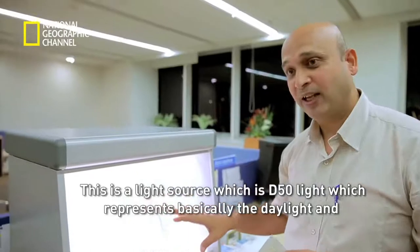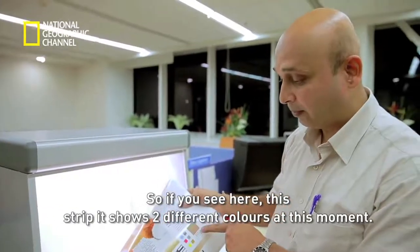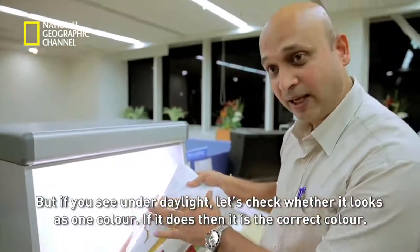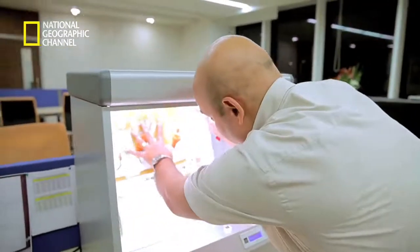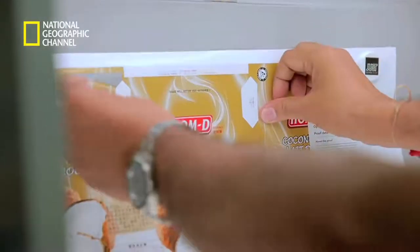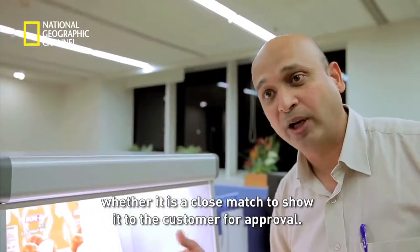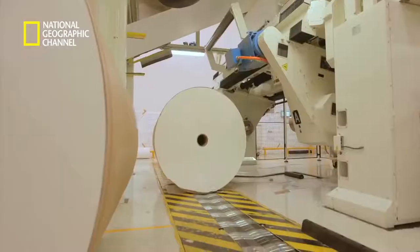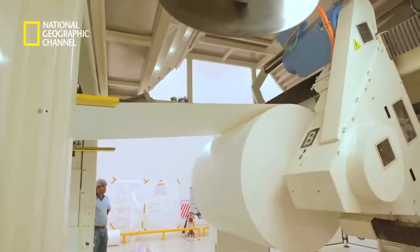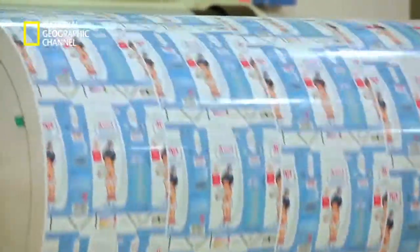Colors are checked using a D50 light source, which represents daylight, to verify true colors. A strip is examined — if it appears as one color in daylight, then it is the correct color. The proof is matched against the target to show the customer for approval. Once designs are approved, the rolls are ready to be printed and sent into a high-speed laminator machine, where paper, polyethylene and aluminium come together to become the revolutionary packaging material that has changed the world.